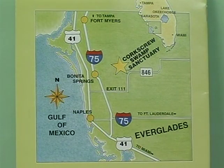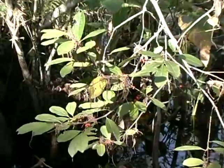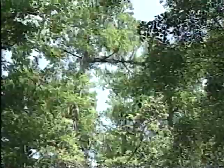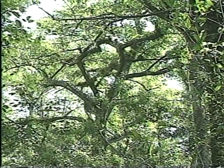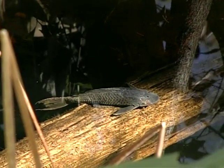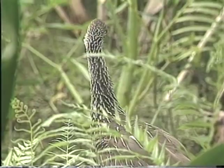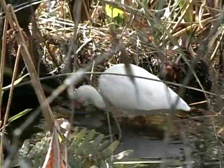Corkscrew Swamp Sanctuary is located in southwest Florida between the coastal community of Bonita Springs and the farming center of Immokalee. Located at the northern tip of the Big Cypress National Preserve, the sanctuary is easily accessible from Interstate Highway 75 by taking Exit 111 and driving east on Immokalee Road. Within the sanctuary's nearly 11,000 acres is the country's largest remaining stand of virgin bald cypress — the oldest trees in the eastern United States. The sanctuary is also a place of refuge for a variety of wildlife, including some spectacular wading birds.